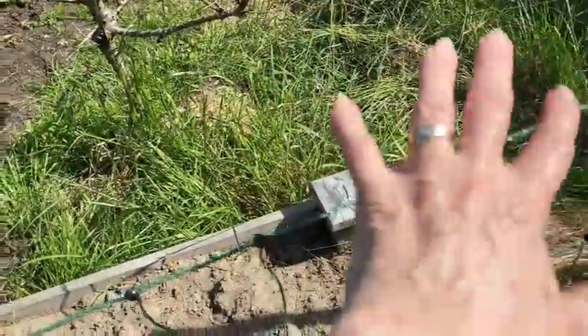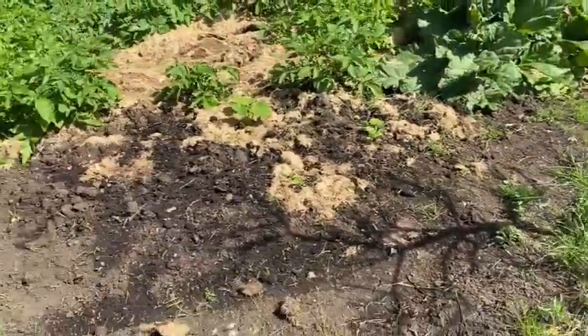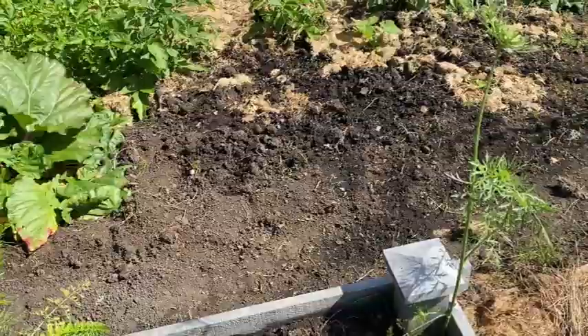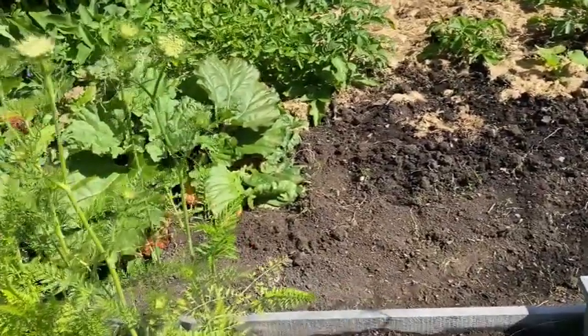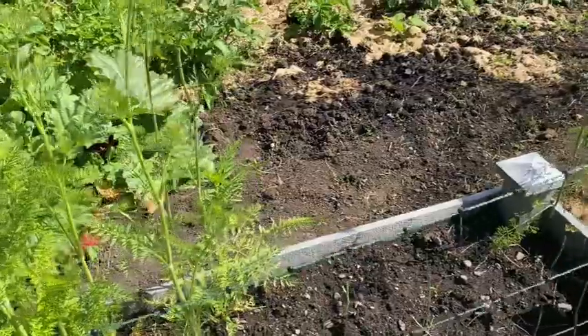The next haul of grass we get, I'm going to lay it down in here with some cardboard and kill all this grass. That's one thing I like about using grass clippings as a mulch layer — if you put it on really thick over grass and weeds, it will kill them. But if you put it around your perennials and potatoes, it can actually be very good for them. The potatoes love it and do really well.